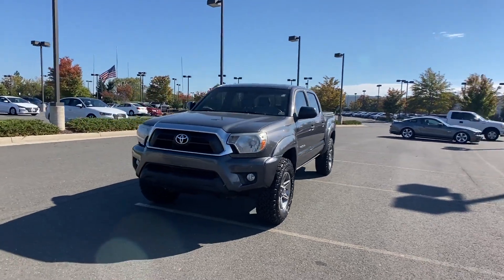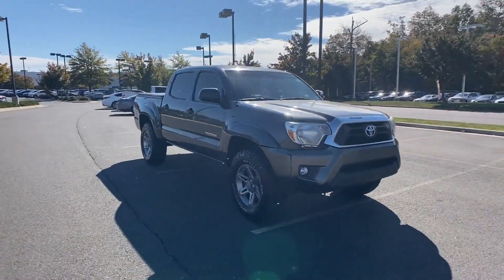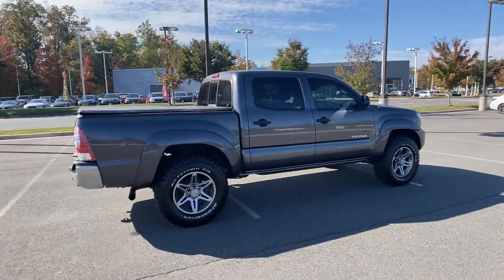2013 Toyota Tacoma. This pickup truck offers two full rows of seating for premium comfort. Experience the difference with these exceptional built-in comfort and convenience features.